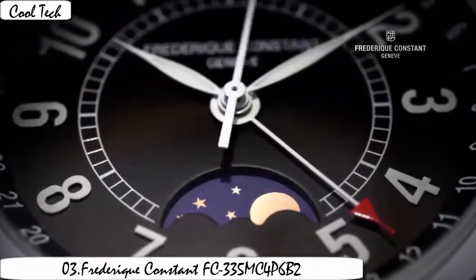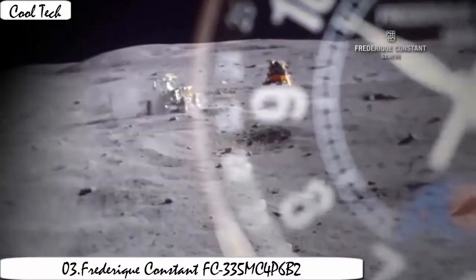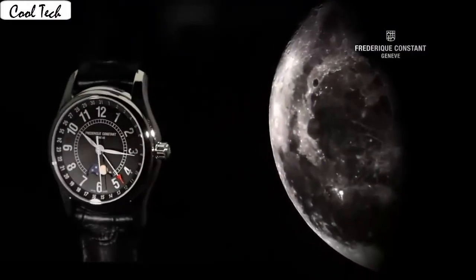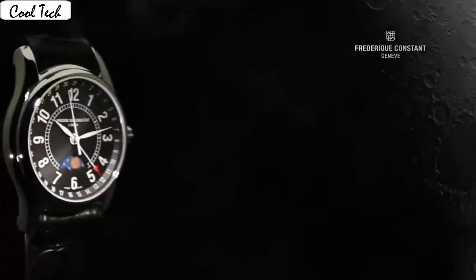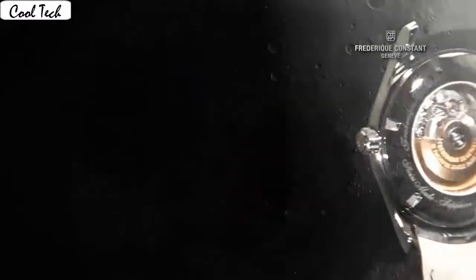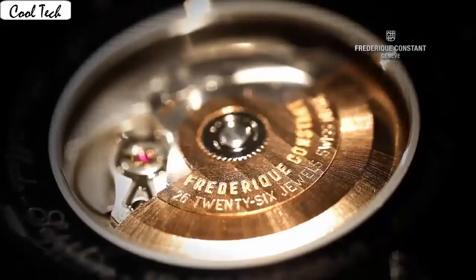Item shape: round. Display: analog. Clasp: deployment buckle. Case material: stainless steel. Case diameter 40mm. Case thickness 12mm. Band material: stainless steel. Band width: 22mm. Band color: silver. Dial color: silver. Calendar date. Movement: automatic.